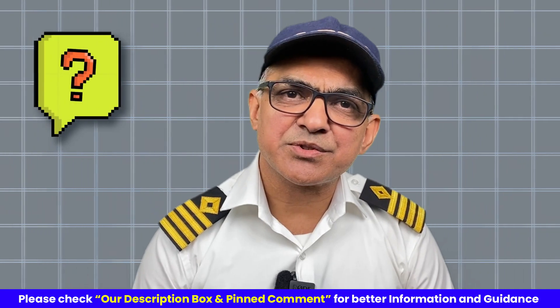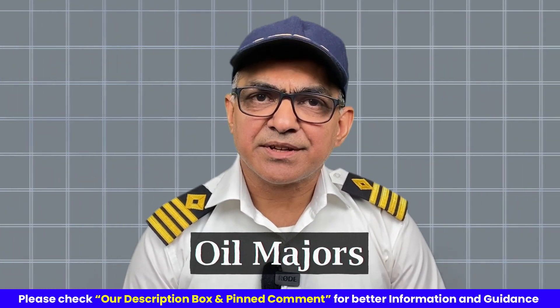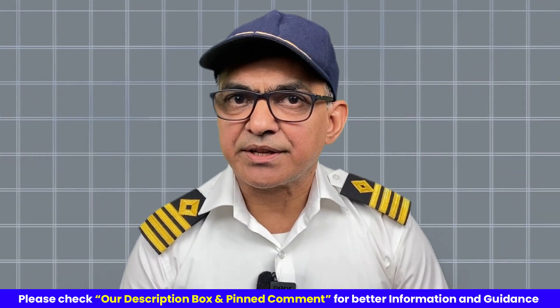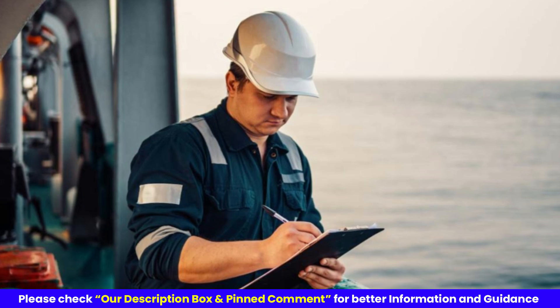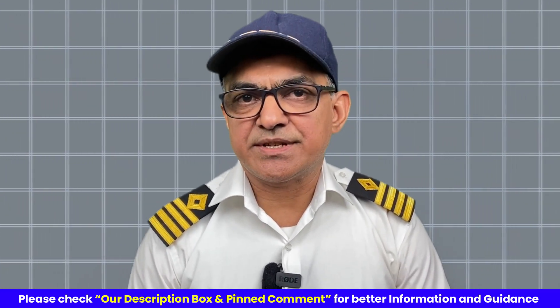Why do oil majors want to carry out a vetting inspection? Oil majors are the ones whose cargo is being shipped on these tankers. They want to ensure that their cargo is shipped from port A to port B safely and delivered on time, so they have a kind of screening process.